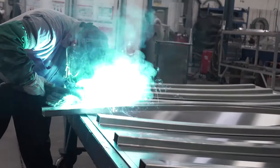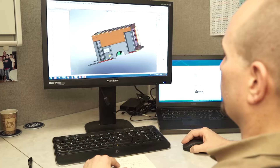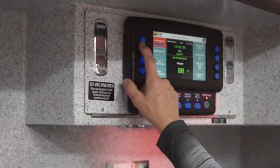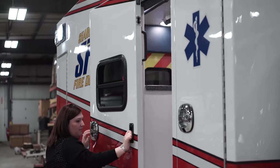At Braun, our ambulances are customized to align with our customers' needs. Specific designs, features, and materials create something that is exclusive and unique.